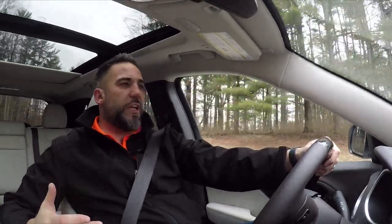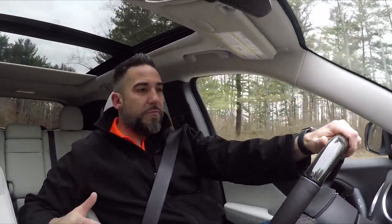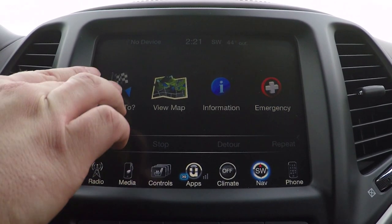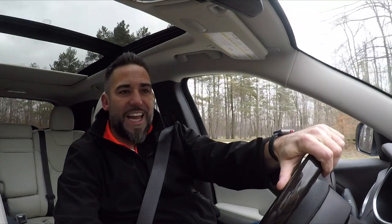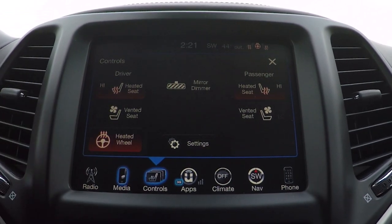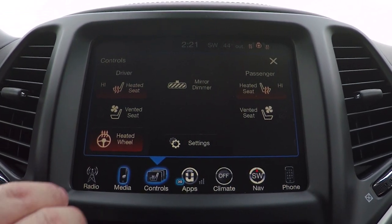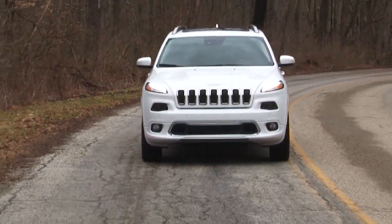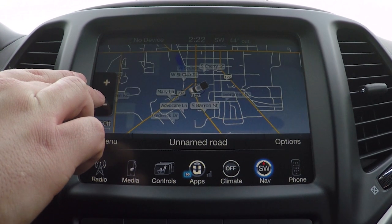This Jeep Cherokee is not only rugged, but the technology in this is so cool. First and foremost, this 8.4-inch screen — it's like having a small computer in here. You can do almost anything you want with the vehicle: heated seats, heated steering wheel, radio, media controls, apps like Pandora, driver ventilation notices, Bluetooth, climate controls, and navigation. Literally like having a small computer.